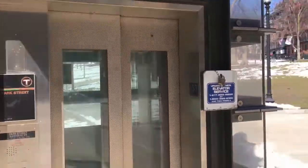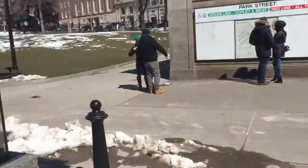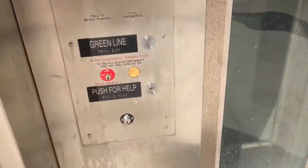Alright guys, totally forgot about this elevator. This is the other side — this is the new elevator. This is the elevator too. Obviously the same area. Park Street T Station. This one's in the common.